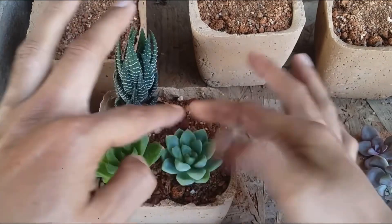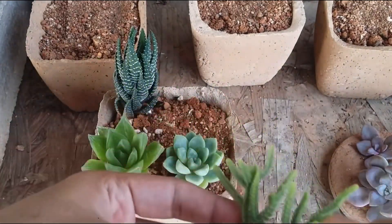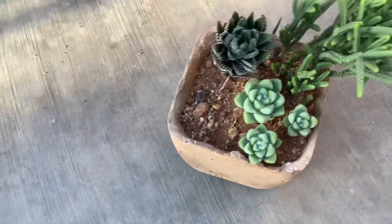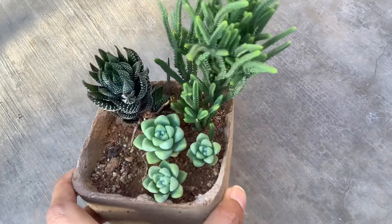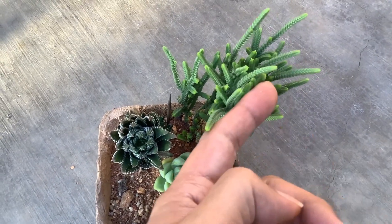I wanted to give you a quick update of how the succulents are looking right now. This was the echeveria albicans that does not require a lot of direct sunlight, and I had added some muscosa. This is how the arrangement looked a year back, and this is how it looks right now — the arrangement is definitely thriving even after being put in direct sunlight.